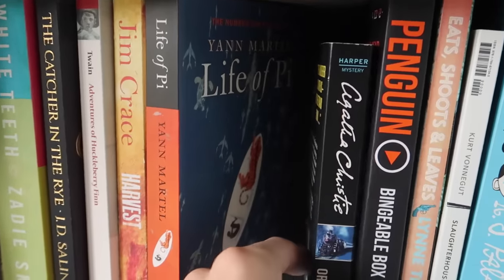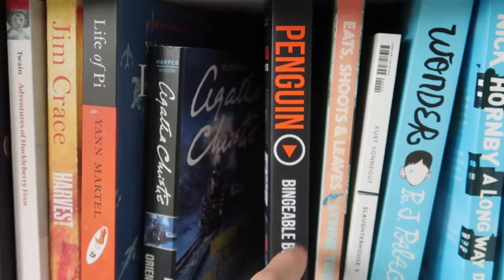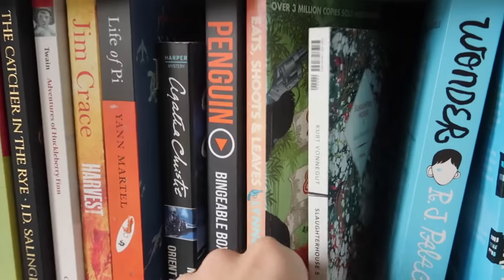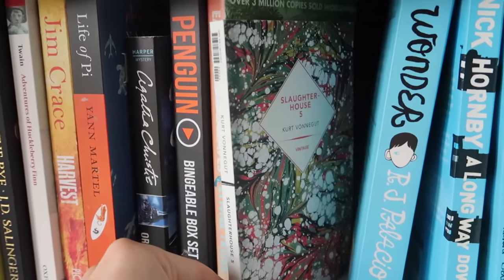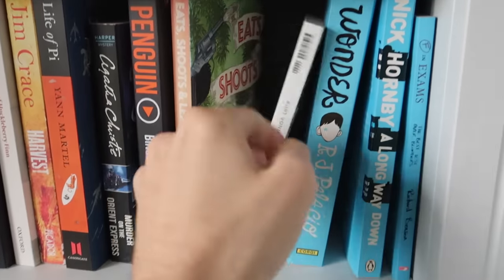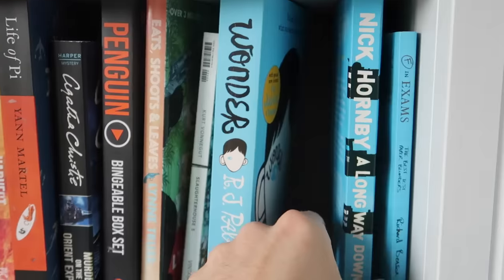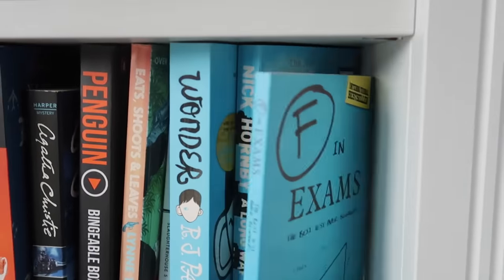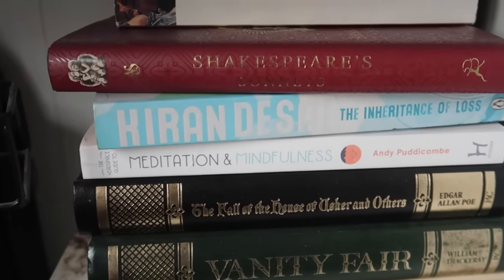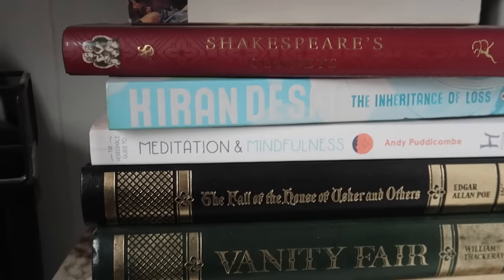We have another Mark Twain book — The Adventures of Huckleberry Finn. Harvest by Jim Crace, which I wrote my A-levels on. Life of Pi. Agatha Christie's Murder on the Orient Express. A random bingeable box set of Penguin short stories. Eats, Shoots and Leaves — I think that's a book about grammar, because I'm really fun apparently. Slaughterhouse-Five by Kurt Vonnegut is great, but what's better is the audiobook version where James Franco narrates it — very strange book but really cool. Wonder. Nick Hornby's A Long Way Down. And then a jokey one called F in Exams.